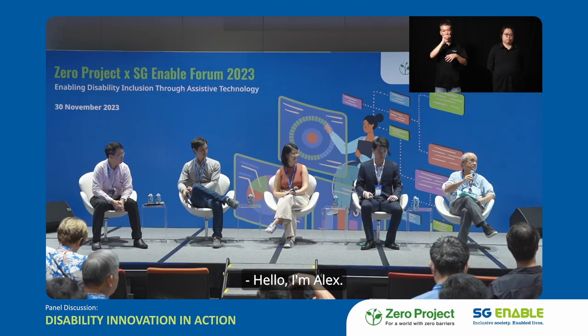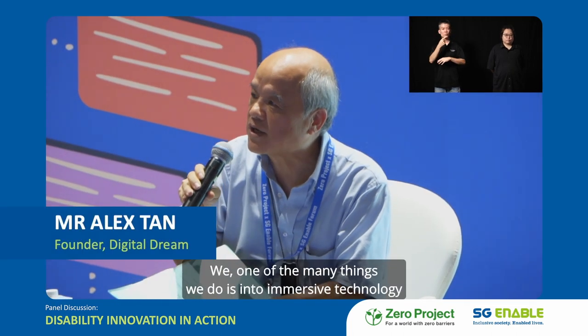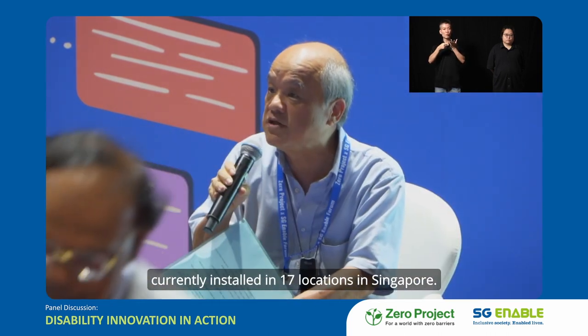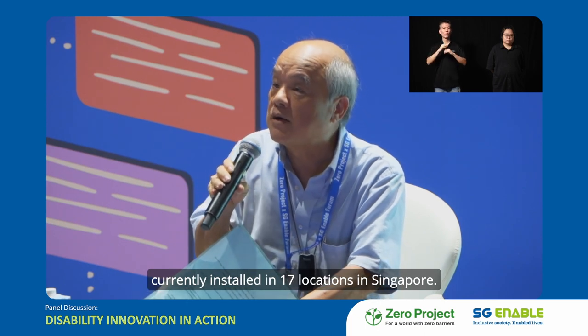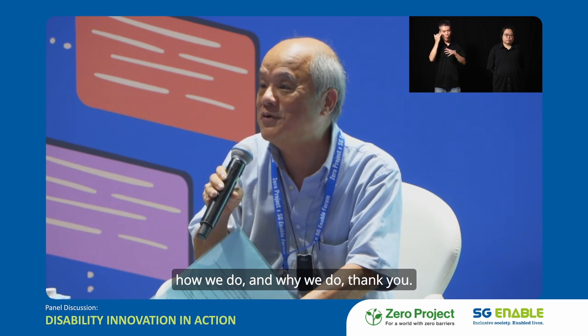Hello, I'm Alex from Digital Dream. One of the many things we do is immersive technology, currently installed in 17 locations in Singapore. Later on, we will share with you what we do, how we do it, and why we do it.